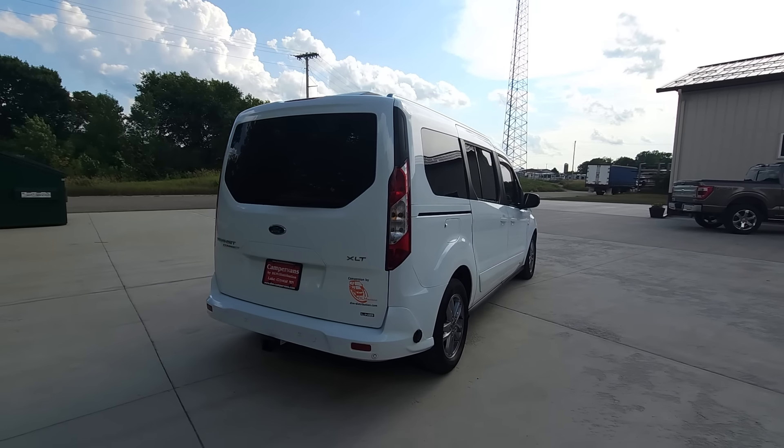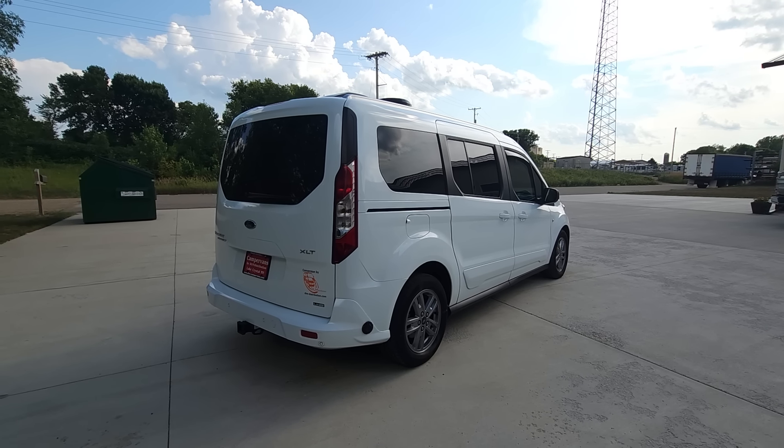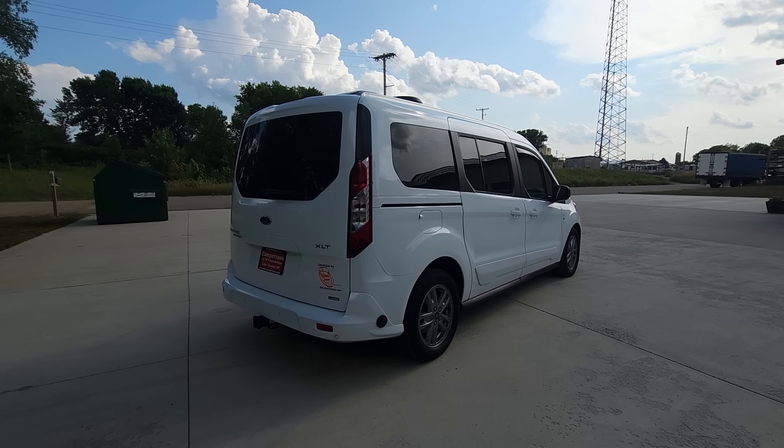On the roof, as always, you find solar, an antenna, a 10-speed reversible max fan, and a shore power plug.